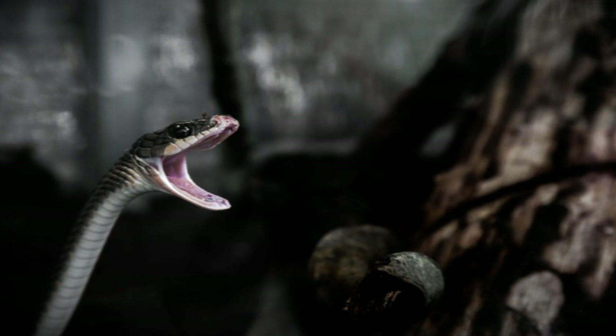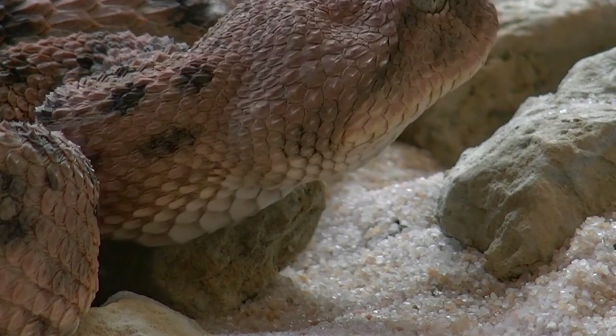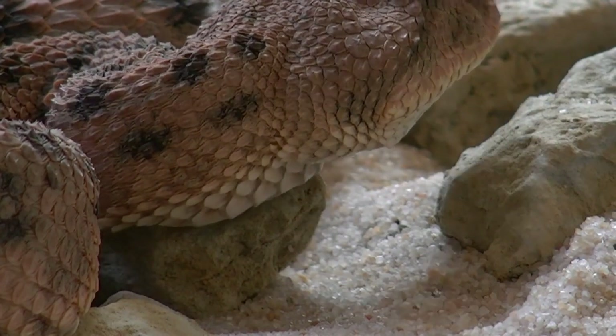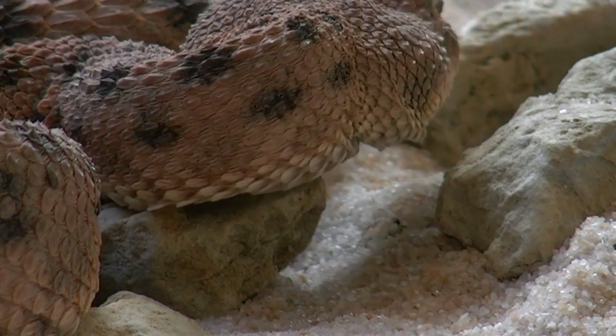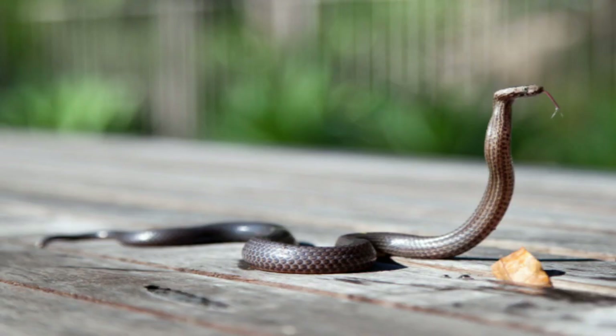What's in snake venom? Snake venom is the fluid secreted from the modified salivary glands of venomous snakes. Snakes rely on venom to disable prey and aid in the digestive process. The primary component of venom is protein. These toxic proteins are responsible for most of the harmful effects of venom.